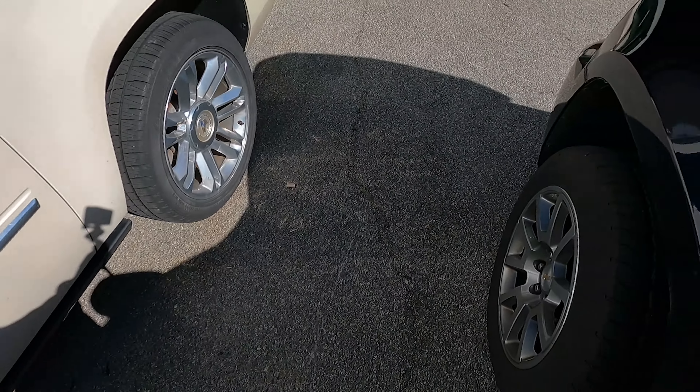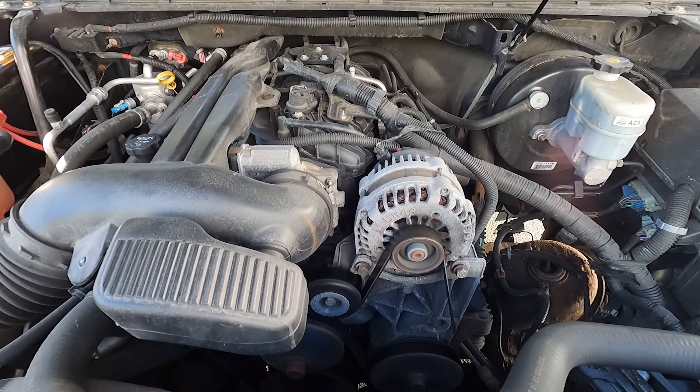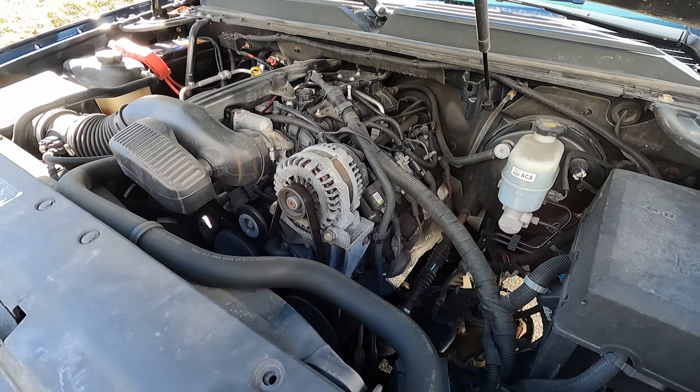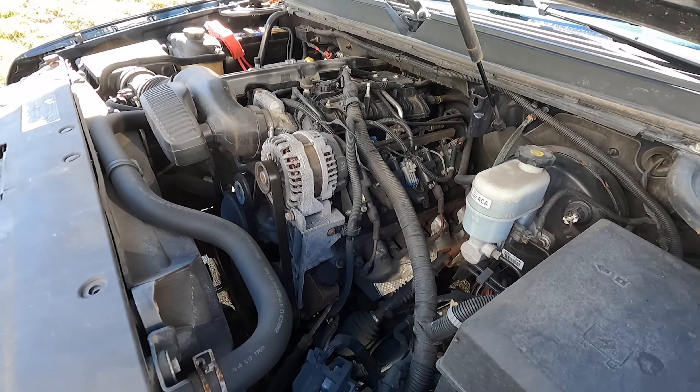All right guys, so it's been a couple weeks since I did the oil pickup tube o-ring. I waited a couple weeks before doing this update just to make sure everything was good and there were no other noises or anything weird that happened after. So I'm going to start this up for you right now and show you how quiet it is — it's almost like new. Obviously this has quite a few miles on it so it might not sound perfect, but that horrible knocking noise that everybody thinks is lifters is definitely gone.